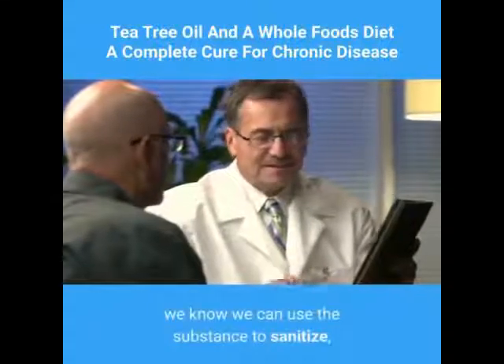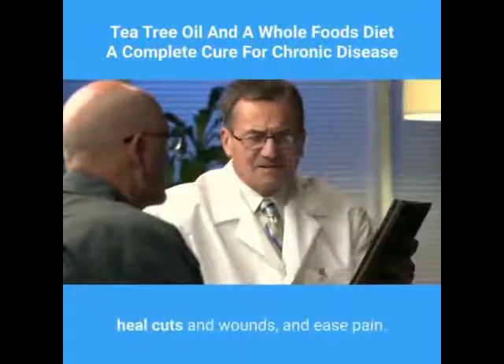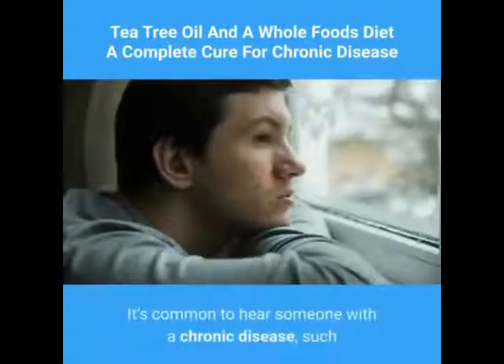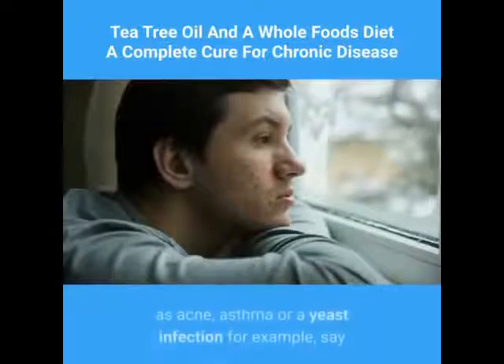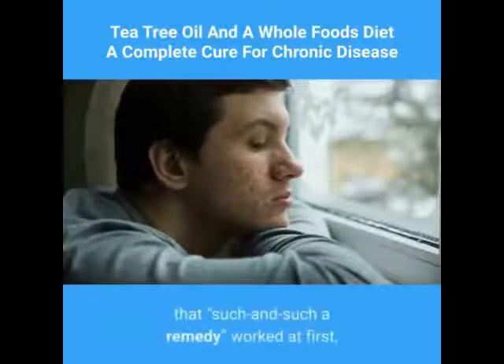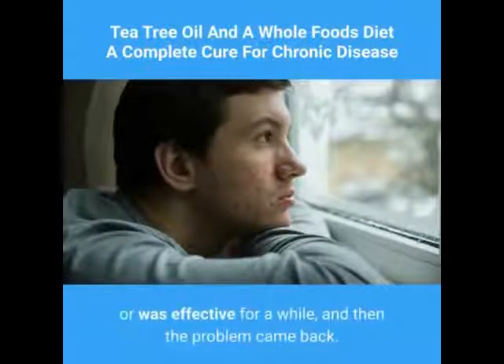We know we can use the substance to sanitize, heal cuts and wounds, and ease pain. A chronic condition is more complex. It's common to hear someone with a chronic disease — such as acne, asthma, or a yeast infection — say that such and such a remedy worked at first, or was effective for a while, and then the problem came back.